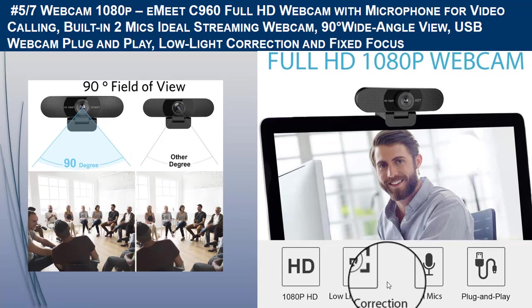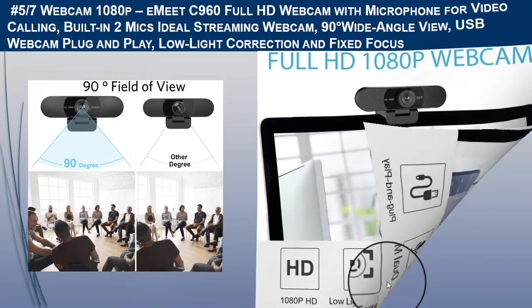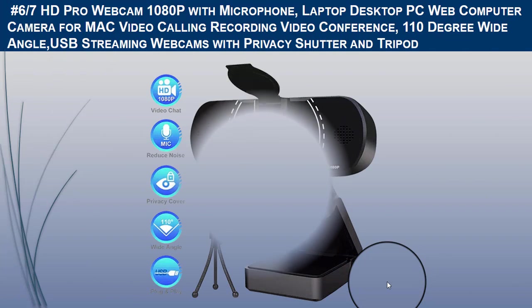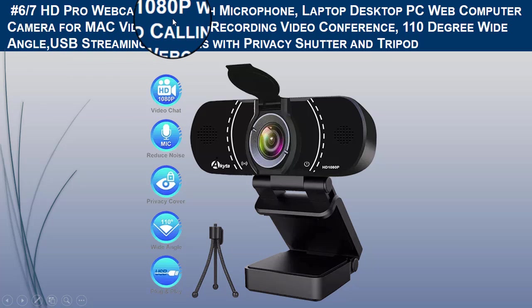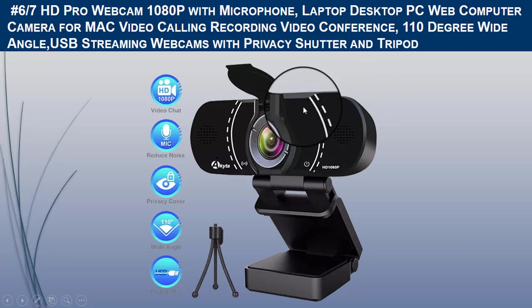That was all about the fifth camera. The sixth camera we recommend is the HD Pro Webcam 1080 pixels. Let us discuss the brief product description.